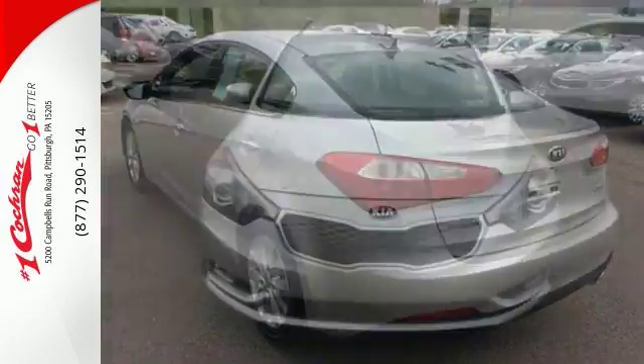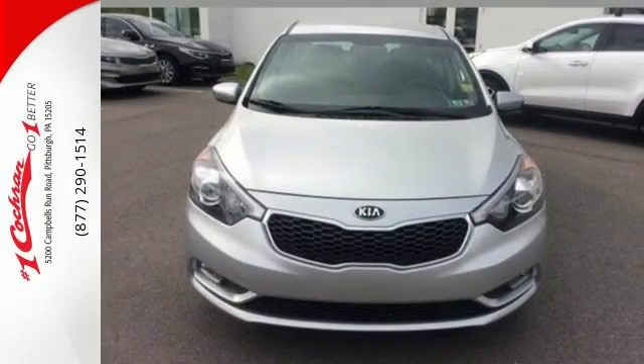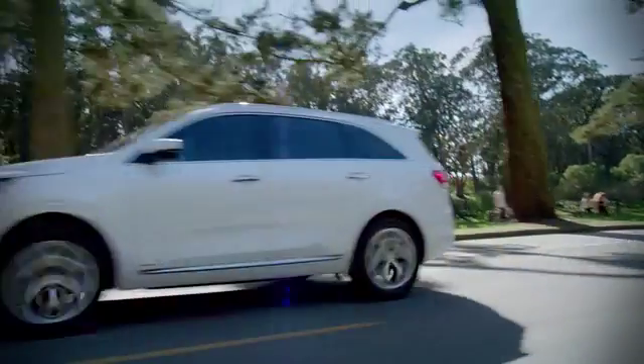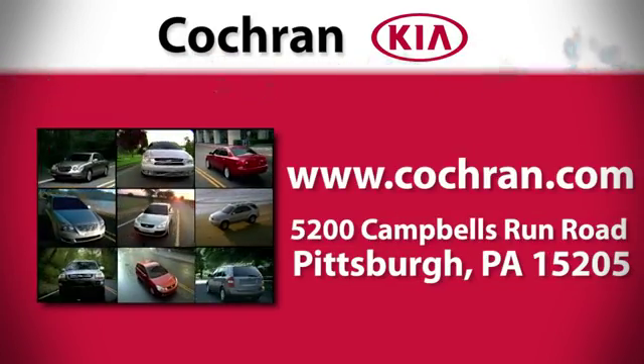See this stylish and comfortable Forte for yourself today. For a clearly better car buying experience, choose Cochran Kia. Visit us online anytime or in person at 5200 Campbell's Run Road in Pittsburgh.